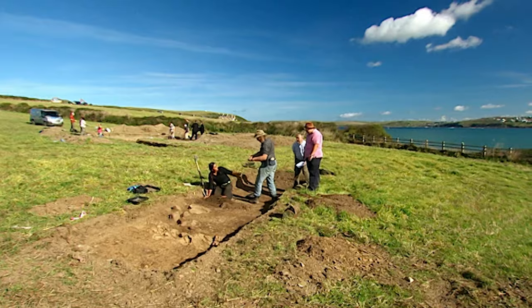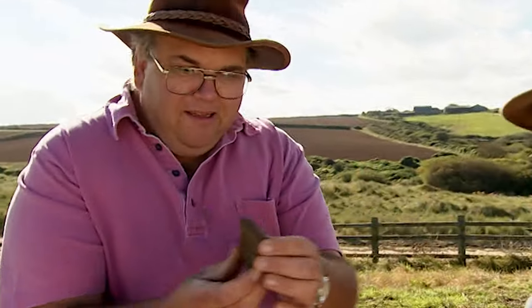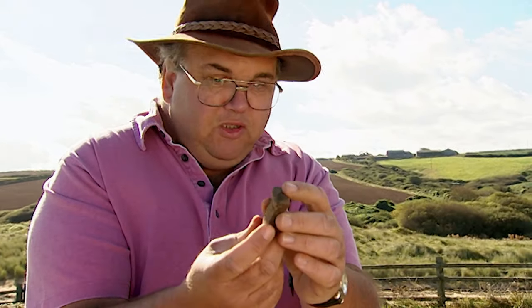A new find — this is definitely native Roman ware, certainly late second, early third century. That's fantastic — we've definitely got Roman now. It's still not a furnace though. Dating — that's what we want.